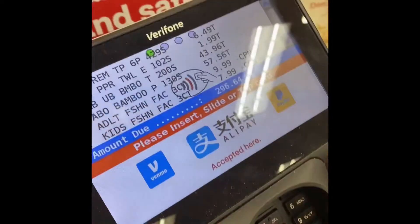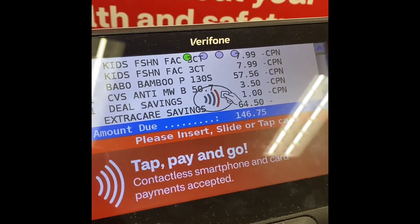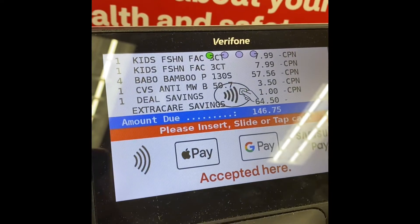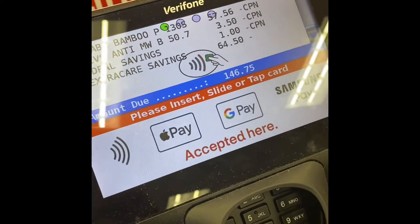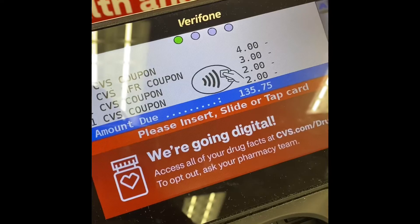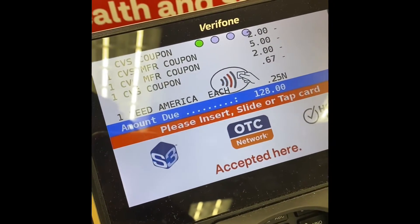My total was $315 and it's going down. I should be spending about $150. Now we're applying our coupons — the four, the three, the two, the two, the five. You said $150 but look where you are now — $128!